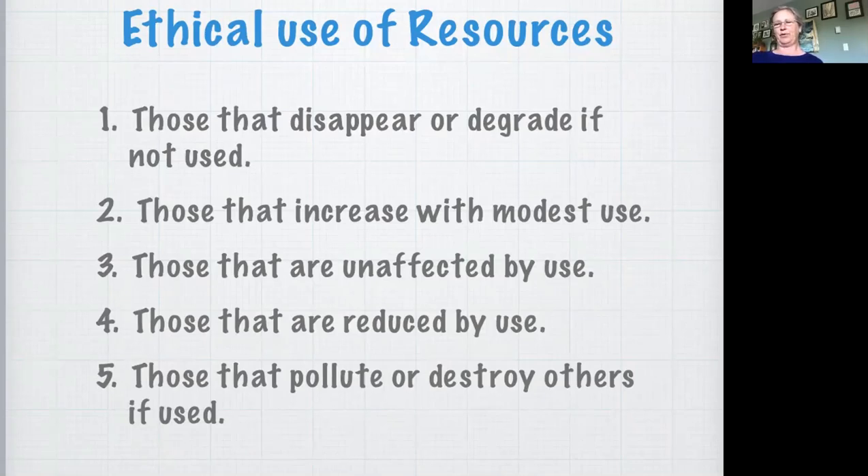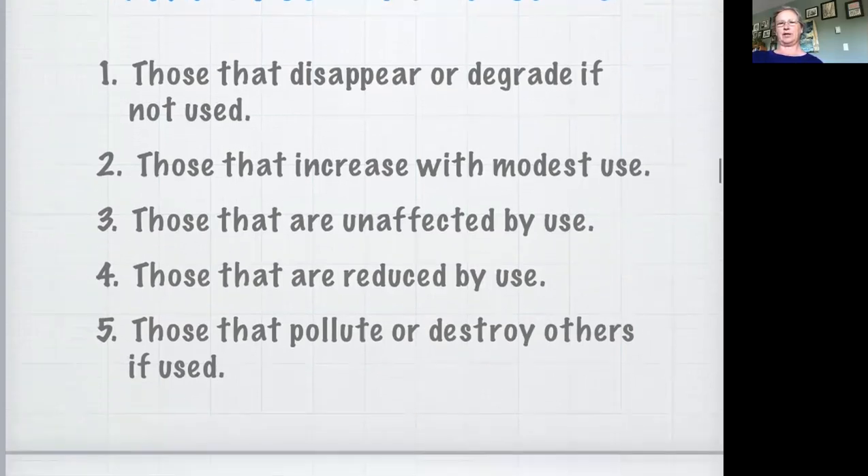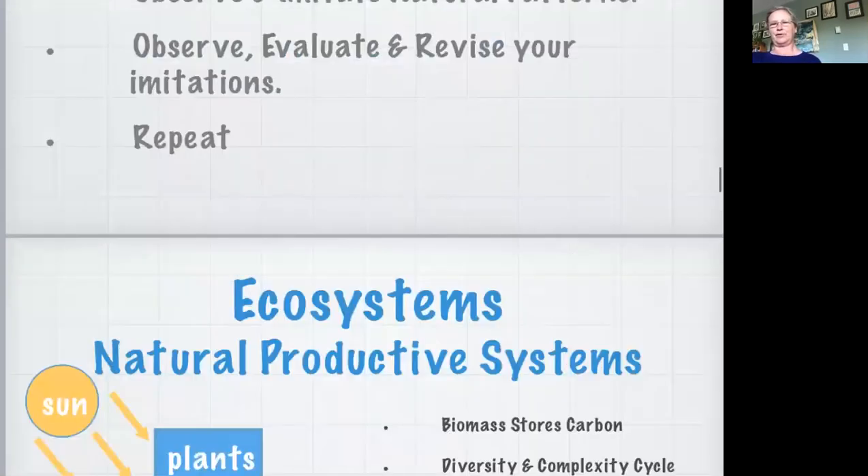This ethical use of resources is a really good guideline when you're thinking about what project to take on, what part of the garden to focus on - and I always look at this whenever I'm doing too much work. So onto the permaculture principle of observation. Permaculture tries to imitate natural patterns. In a very short three-step process: you observe and imitate natural patterns, you observe, evaluate and revise your limitations, and then you carry on. This simplified image of a natural productive ecosystem shows that everything is connected to everything else. Water, soil, air produce plants, plants feed animals, animals produce soil and fertilize plants - the fungi and the microbes, everything is connected.